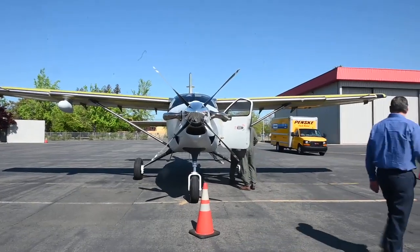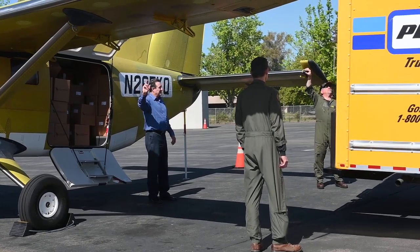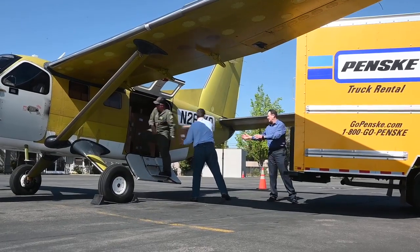The order was placed approximately two weeks ago and we committed to deliver by today. This is the last shipment to complete that first part of the order.